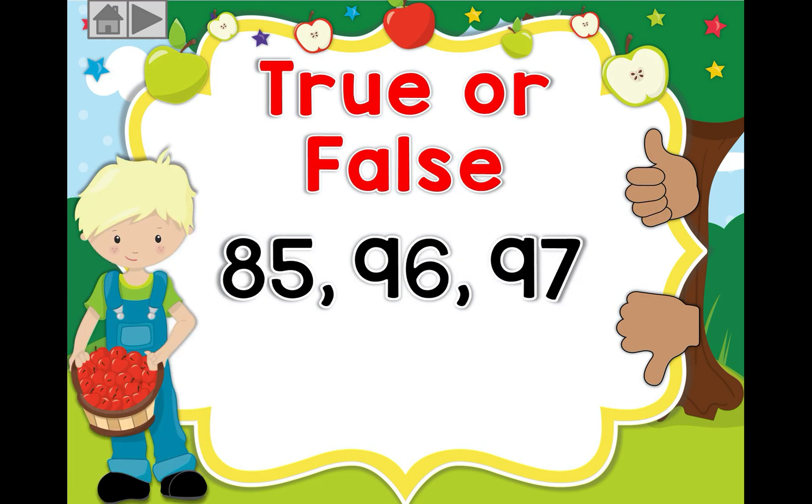Okay, let's move on. We have 85, 96, and 97. Is that correct? It's not correct — can you guess the correct sequence? The correct answer is 85, 86, and 87. Well done!